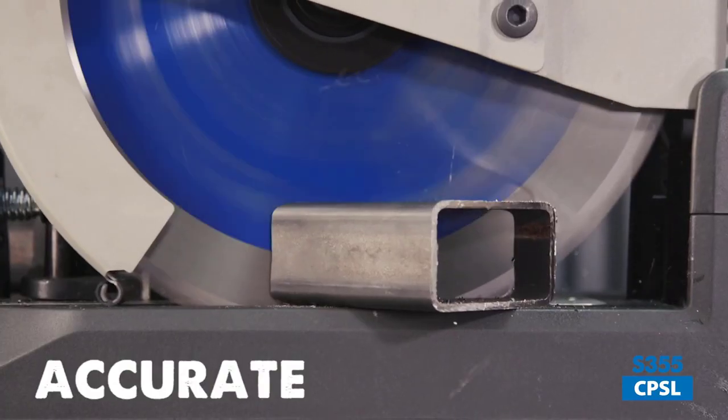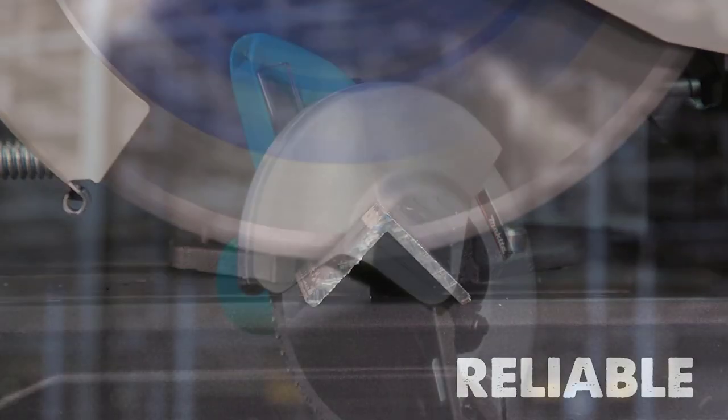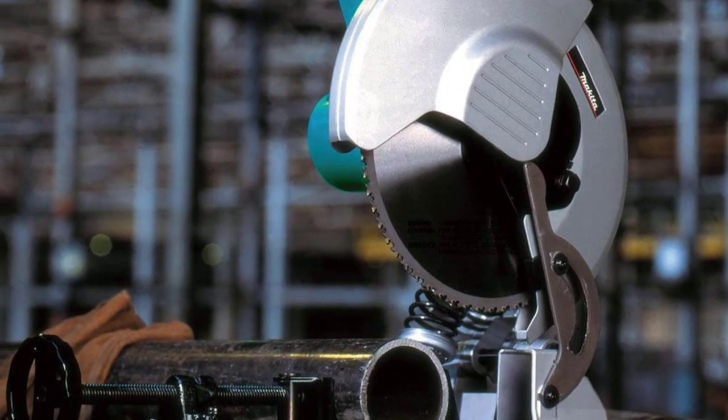A chop saw is a power tool that can handle a wide range of materials like wood, plastic, ceramic, PVC, and metals with precision and ease. There are many products available to choose the best chop saw, each with different characteristics, benefits, and prices.